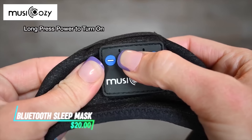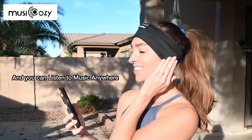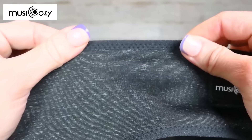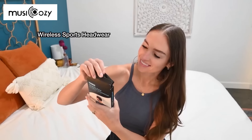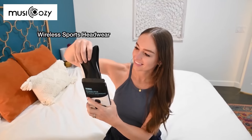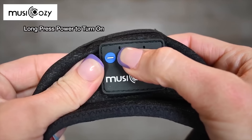This sleep mask has built-in Bluetooth speakers, so you can listen to music or podcasts while you relax or doze off. It's soft and comfortable, designed to block out light effectively for better sleep. It's wireless, which means no annoying cords to deal with, and it's rechargeable for convenience. You can adjust the volume and skip tracks by pressing buttons on the mask.